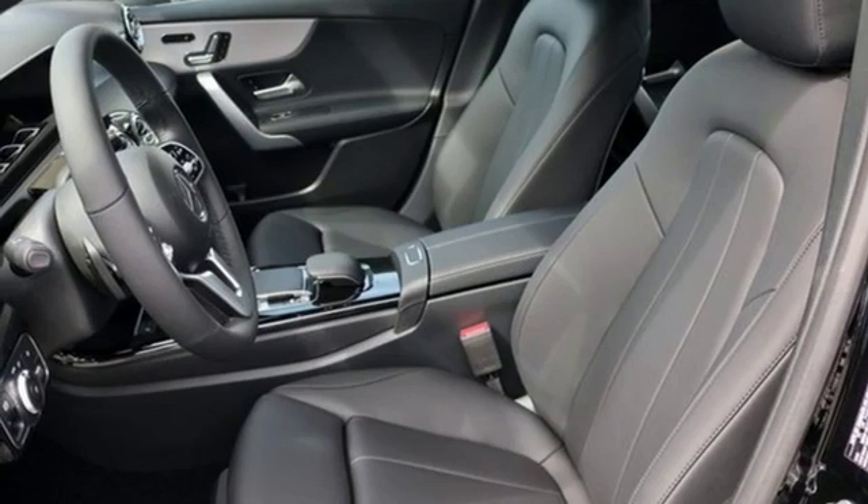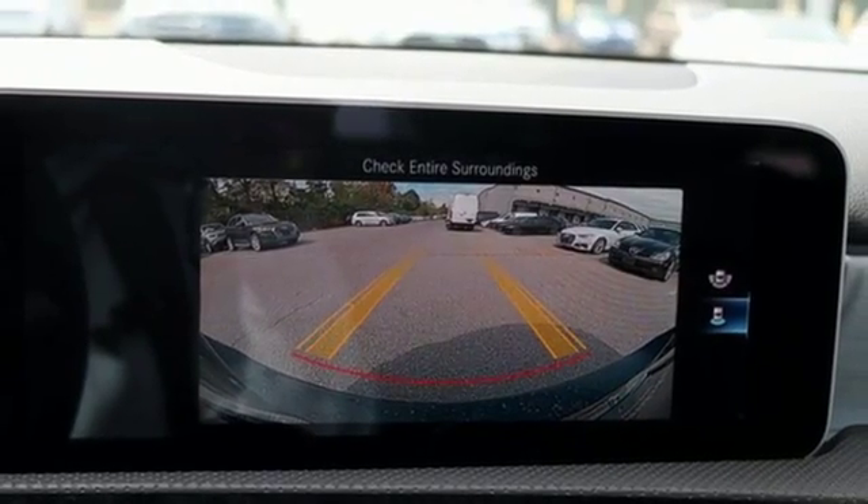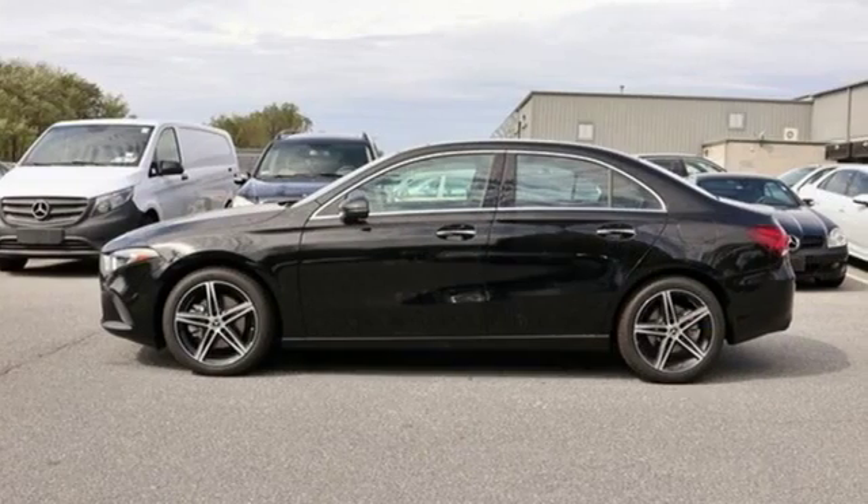external memory control, voice-activated climate controls, four-wheel drive, configurable instrument gauges, and power heated mirrors.